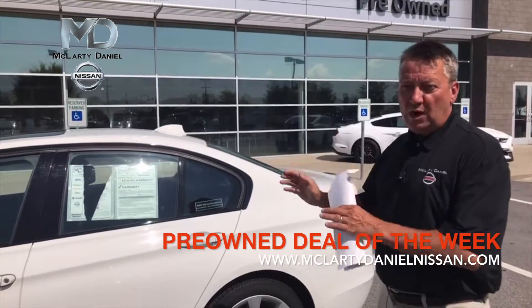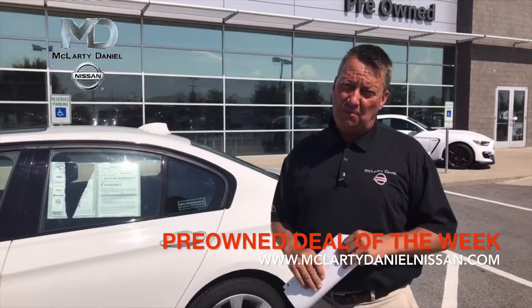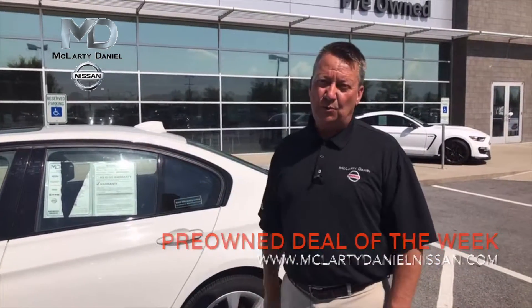Deal of the week, $23,600. You know where you've got to go to get that — McLarty Daniel Nissan on Moberly. Come see us. I've got other BMWs — we kind of like those cars. I've got some Audis too. This is our deal of the week. Check it out.